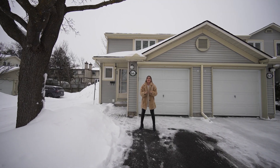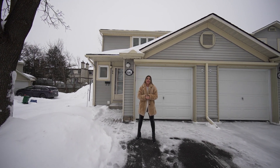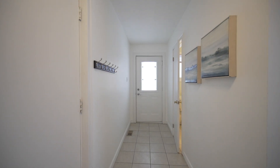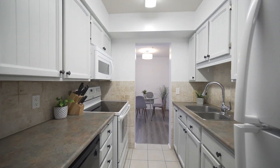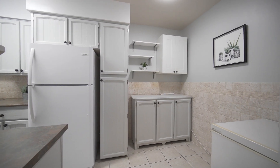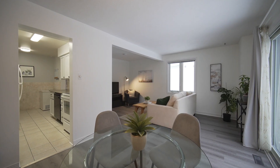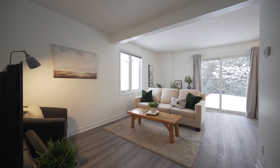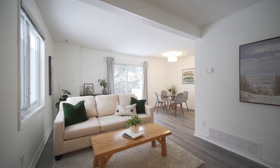Hi everybody, Aislinn here with the West Team. I'm here today at 66 Bujold, located in the lovable neighborhood of Katimovic and surrounded by walkable amenities. Let's go on in and check it out.